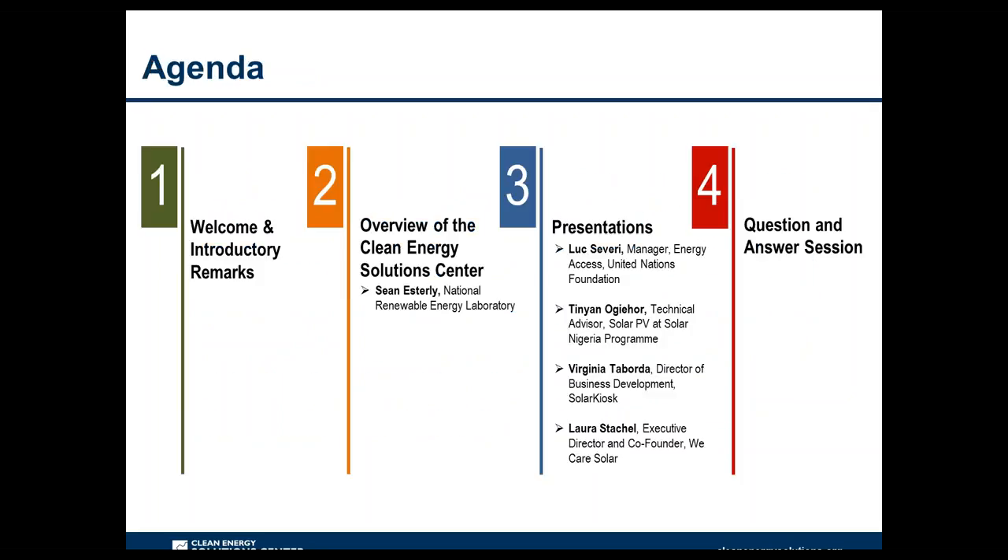Today's webinar agenda is centered around presentations from our guest panelists: Luke Saveri, Tinian Ogihor, Virginia Taborda, and Laura Stachel, who have joined us to discuss approaches to delivering sustainable energy solutions in the health sector. We will begin with short presentations from each panelist, followed by a discussion led by Luke, before returning to audience Q&A. At the end of the webinar, you will be automatically prompted to fill out a brief survey.